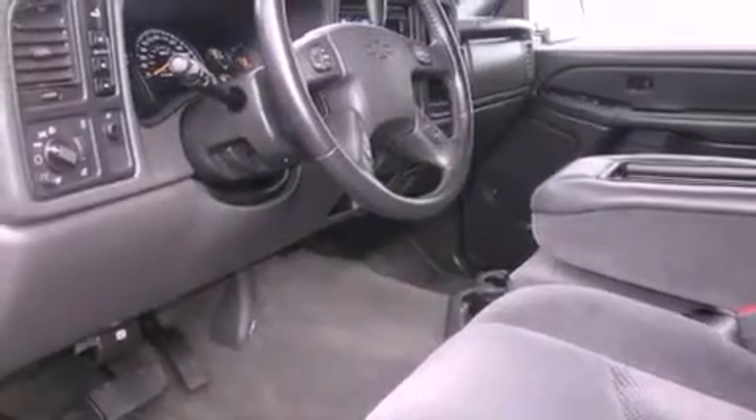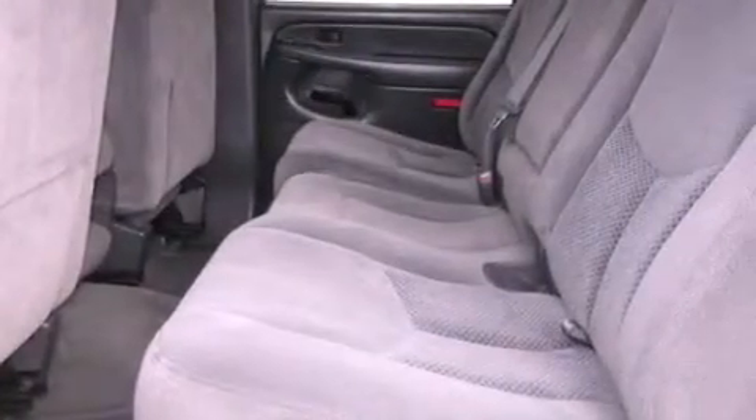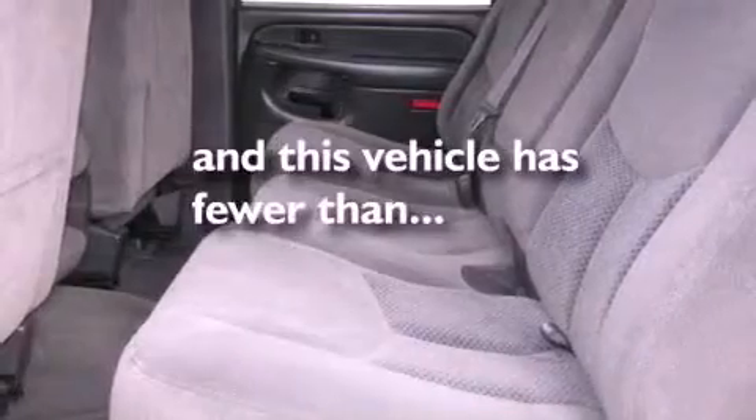It also features an anti-lock braking system, steering wheel mounting controls, and this vehicle has fewer than 61,000 miles on the odometer.